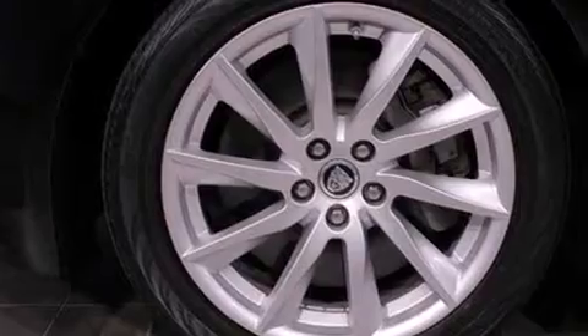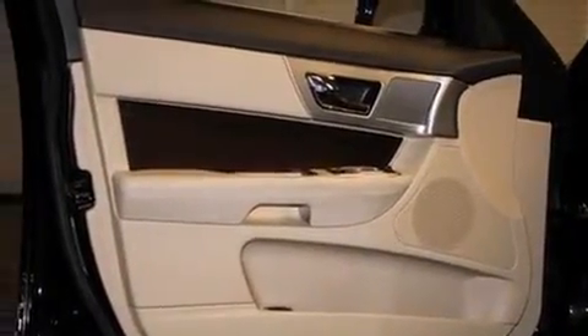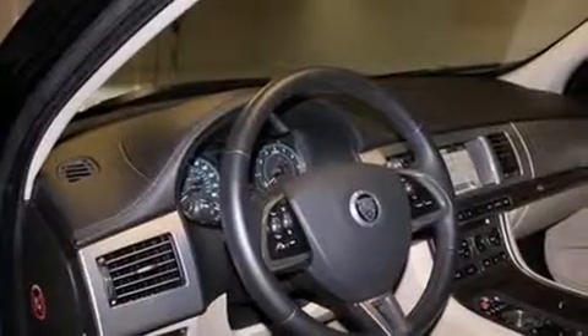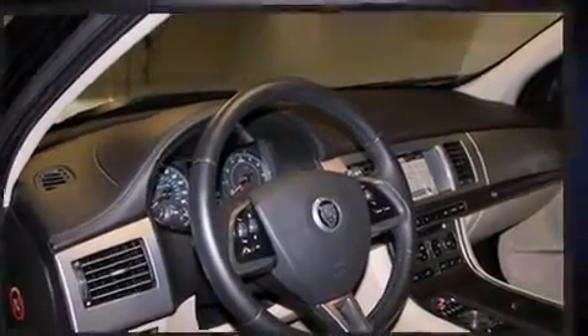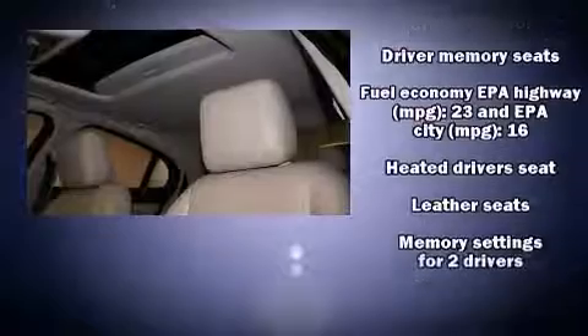Jaguar ensures the safety and security of its passengers with equipment such as front and side impact airbags, a security system, and four-wheel disc brakes with ABS. This car was designed with safety in mind, allowing you to drive with even greater assurance.